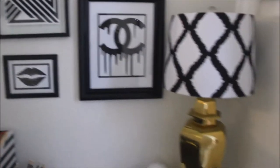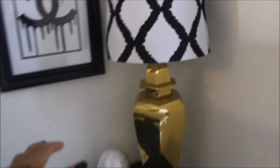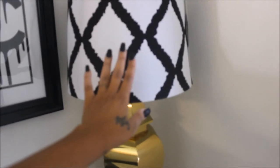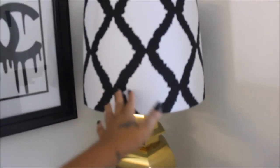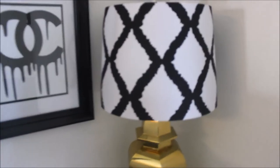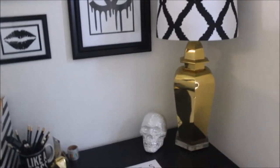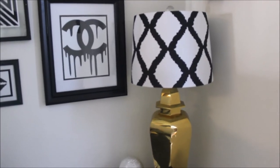This lamp I got from the thrift store — it's just a vintage brass lamp. I bought this lampshade a couple of weeks ago from Ross for $9.99. I have two of these lamps but of course I could only find one of the lampshades, go figure.